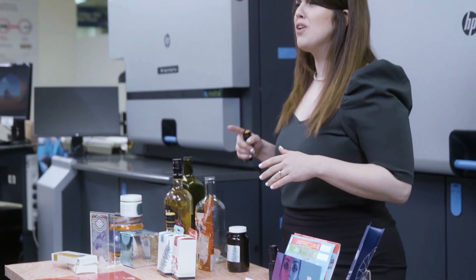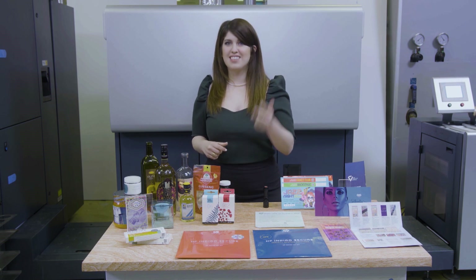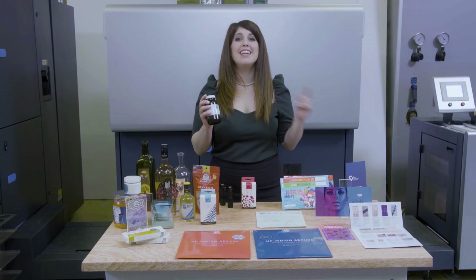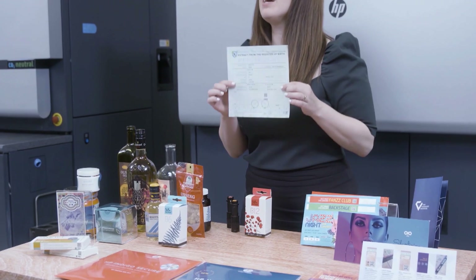The reach of counterfeiting goes beyond phony banknotes or passports. In fact, nearly every industry is being affected. Brands understand today that effective protection has to be multi-layered protection, combining several authentication features across design and graphics, inks, substrates, and tracking marks or codes, all corresponding to one another. For example, on this label alone, there are more than 10 different security features, and on this document, more than 20.